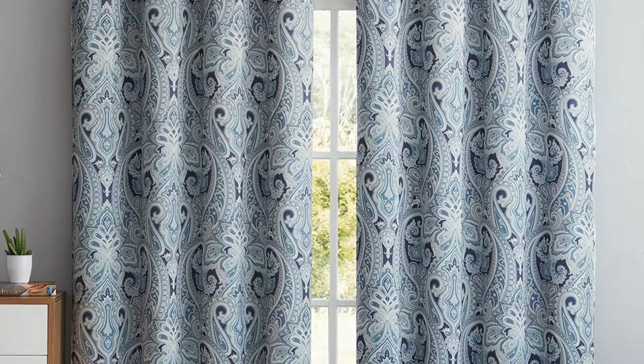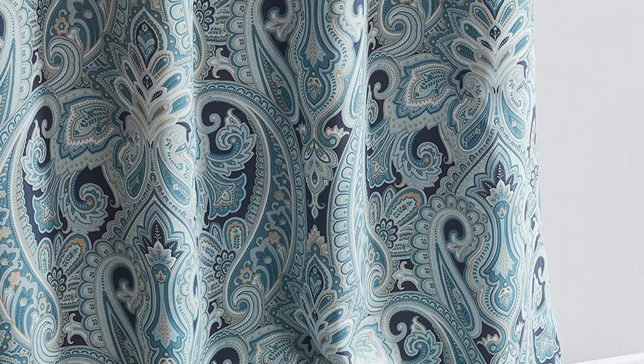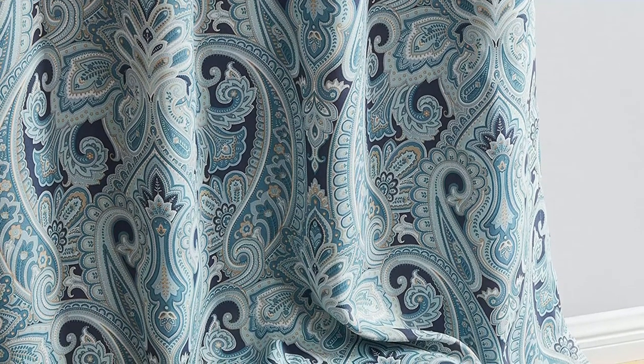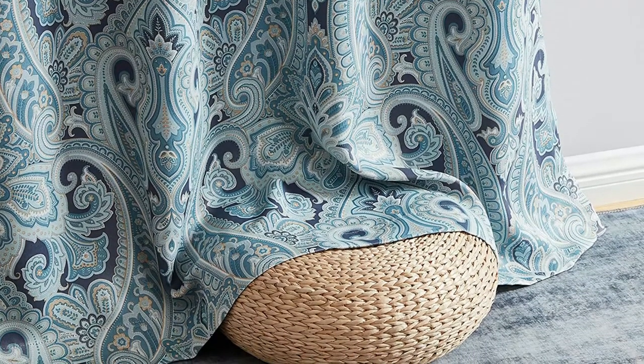Each set comes with two panels. These curtains filter out about 60% of light and a similar amount of sound. In artificial light, the muted colors almost look faded. However, when light shines through these curtains, the silver light blocking panel gives the paisley pattern a silvery cast. They are a great option if you love the pattern, but they are not the most effective at controlling temperature or light.